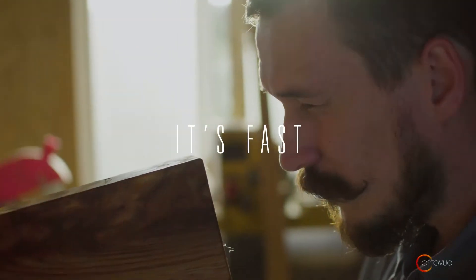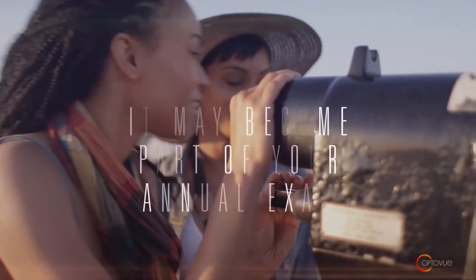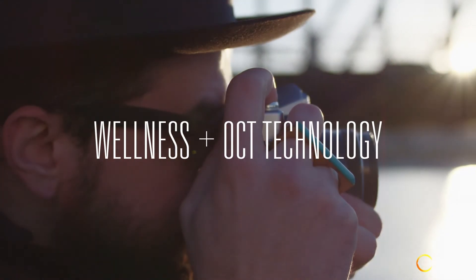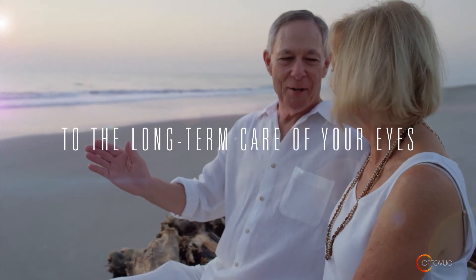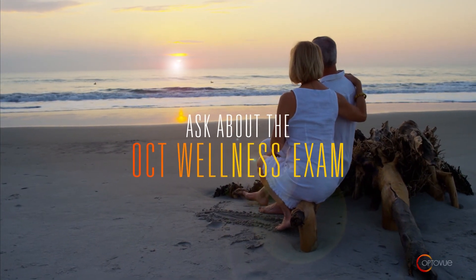The entire exam takes just a few minutes and is completely non-invasive. Your doctor may recommend this test as part of your annual eye exam. By offering the wellness program with state-of-the-art OCT technology, your doctor is taking a comprehensive approach to the long-term care of your eyes. Ask about the OCT Wellness Exam today.